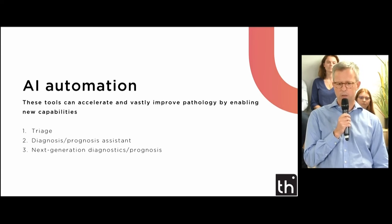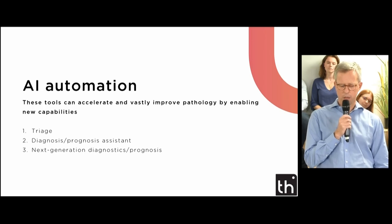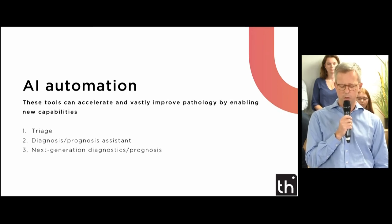Diagnosis assistant: AI tools can help with cancer diagnosis and assessment, pointing instantaneously to particular areas of interest, counting cells, and enabling partial auto-reporting. And next-generation diagnosis with advanced machine learning capabilities — as more digital datasets become available, AI tools will be able to analyze more data and provide more insight than is currently possible.